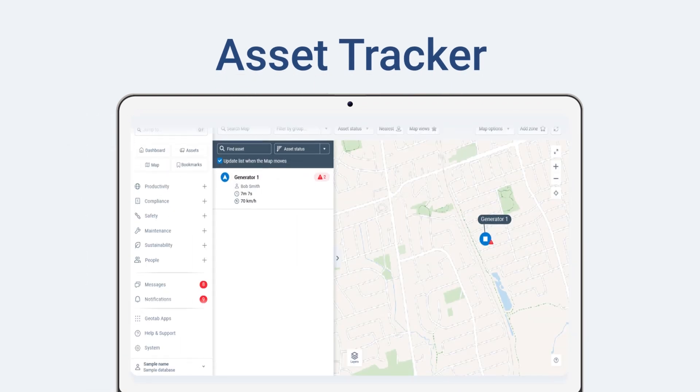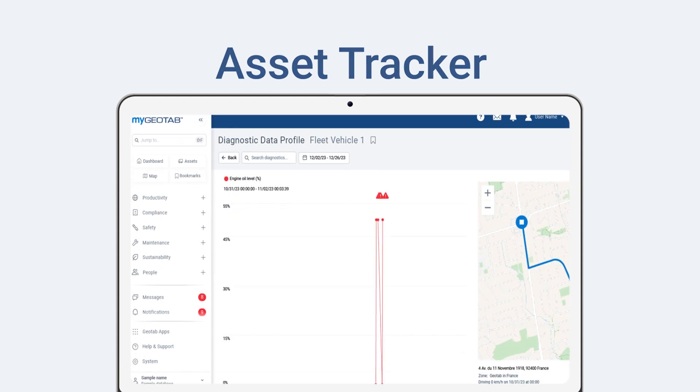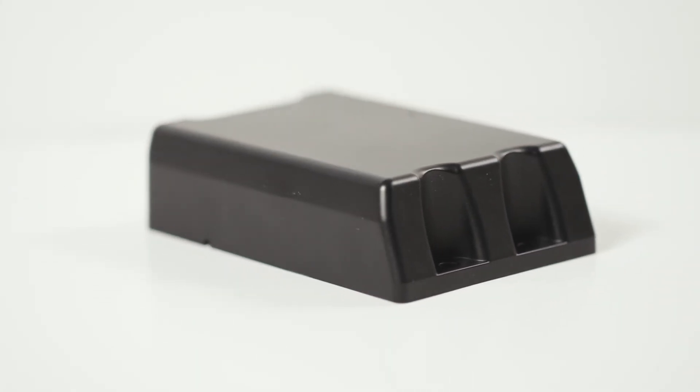Here you can see the location of all your equipment, giving you the power to use each asset optimally throughout the day. When you move your assets, you sometimes encounter harsh environments that require a durable and accurate solution. The Go Anywhere is built rugged, helping you withstand these challenging conditions.